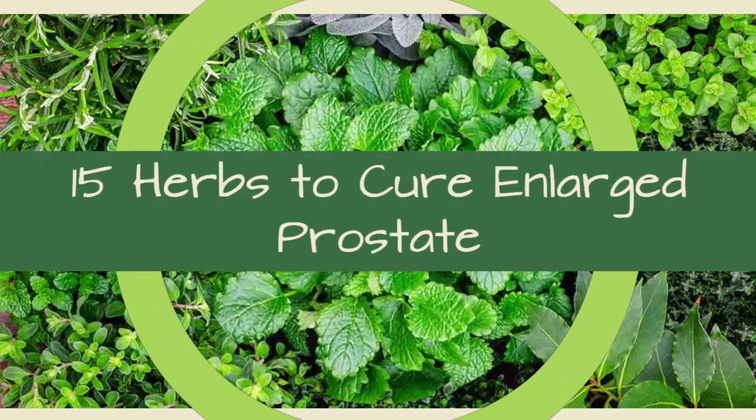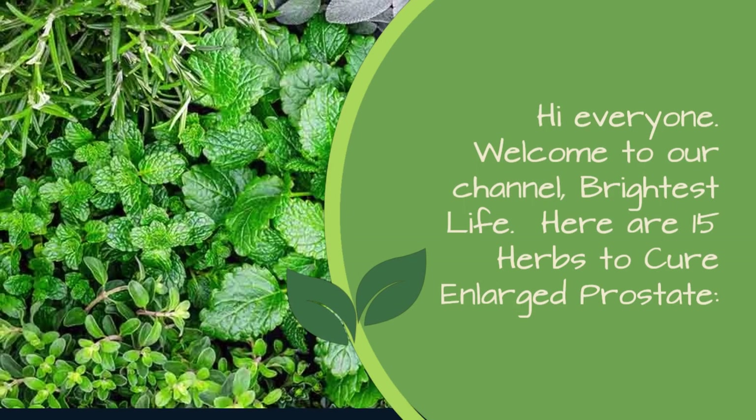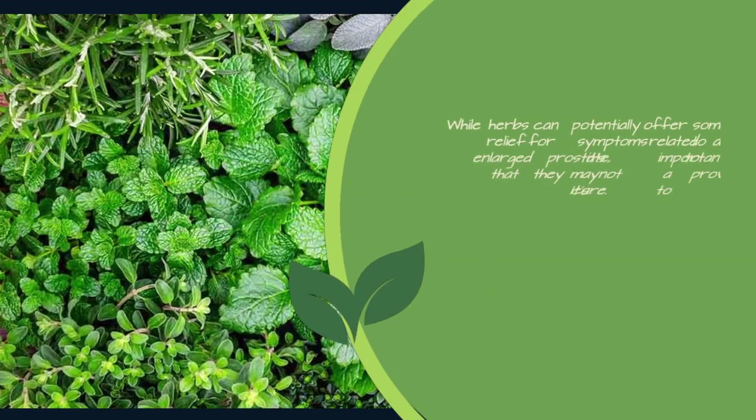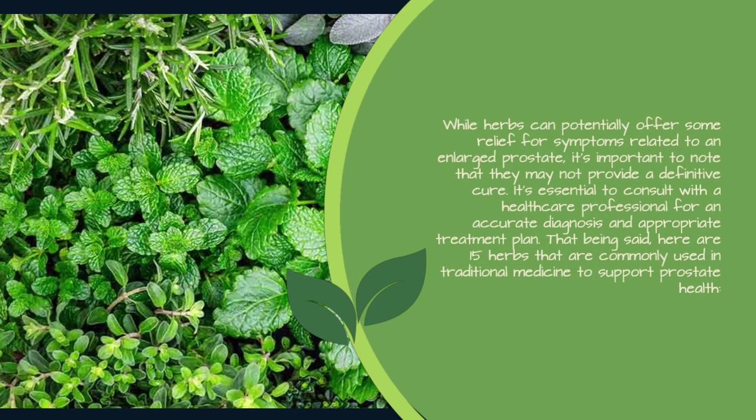15 herbs to cure enlarged prostate. Hi everyone, welcome to our channel, Brightest Life. Here are 15 herbs to cure enlarged prostate. While herbs can potentially offer some relief for symptoms related to an enlarged prostate, it's important to note that they may not provide a definitive cure.